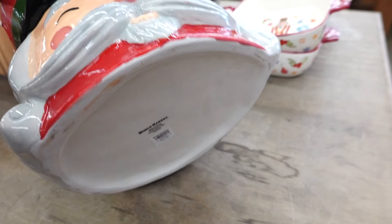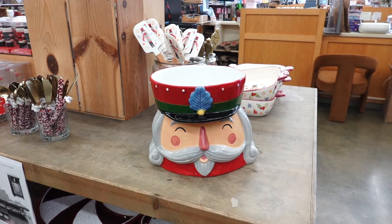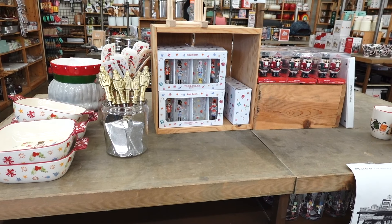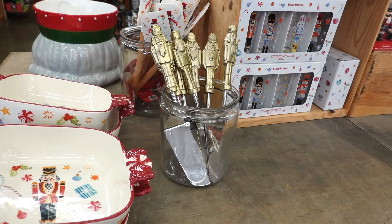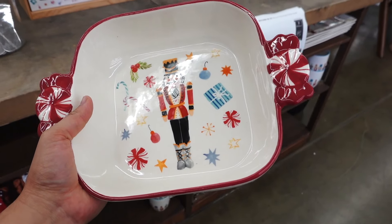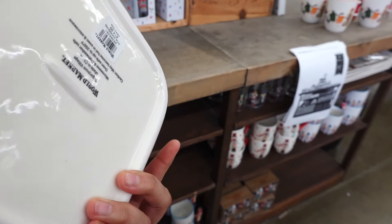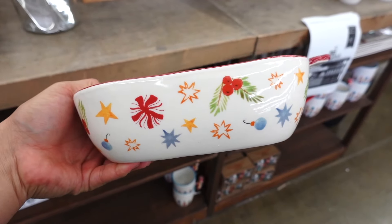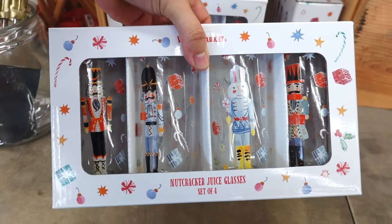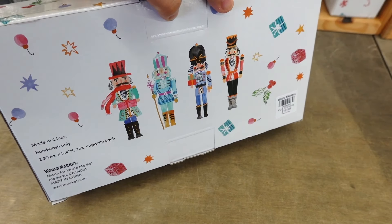Look at this cutie — I love this nutcracker. You could add a tree in this or use it some other way. This is $29.99 and it's actually a pretty big size, so you could add your tree or host. I feel like this might be a punch bowl. They have a nutcracker theme going on. Kind of tempted to take this decoration to the next level — maybe some nutcrackers.